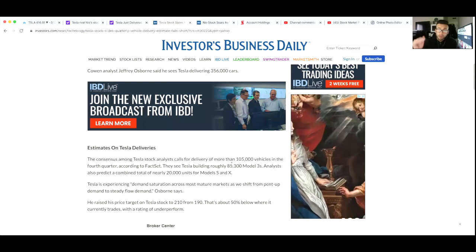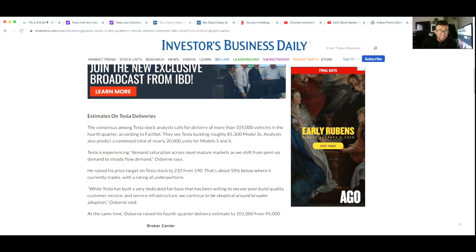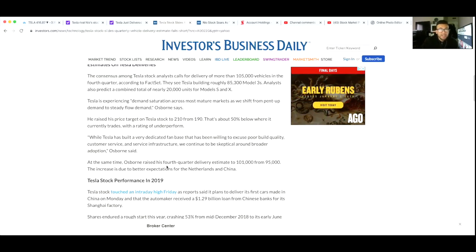The consensus among Tesla stock analysts calls for deliveries of more than 105,000 vehicles in the fourth quarter. They see Tesla building roughly 85,300 Model 3s, and analysts also predict a combined total of nearly 20,000 units sold of the S and X. Osborne cited demand saturation across most mature markets as we shift from pent-up demand to steady-flow demand. He raised his price target on Tesla to $210 from $190 — about $50 below where it currently trades — which I honestly think suggests this analyst might just be shorting the company.